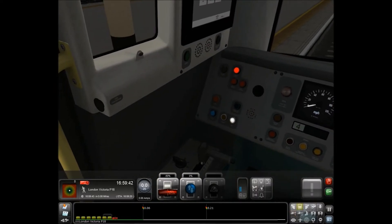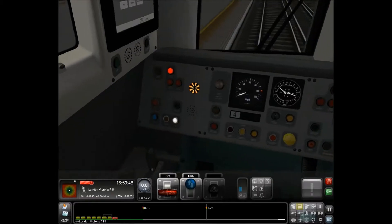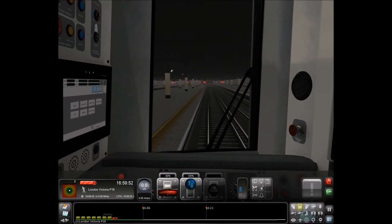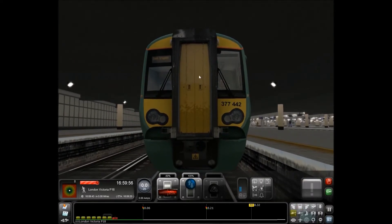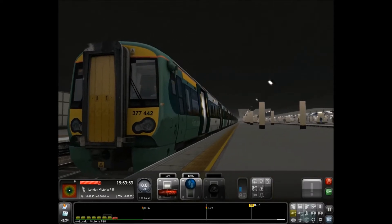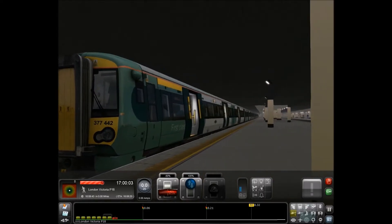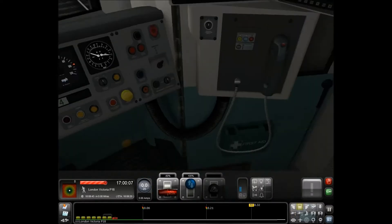I really like driving the Class 377. It's a pretty standard, very basic train. The front I would say looks a bit like a 158 - a modified 158, a more modern version. That's just my opinion; someone else might not see that at all. But I really like it. The controls are fairly simplistic - you can see what everything does.